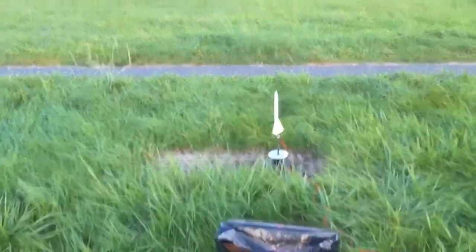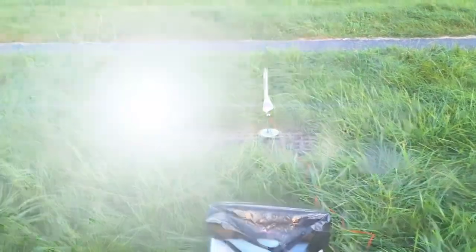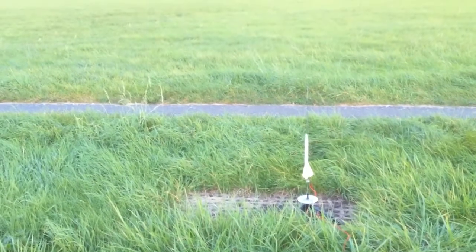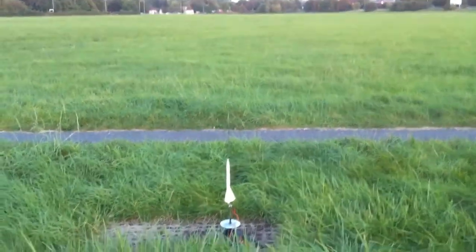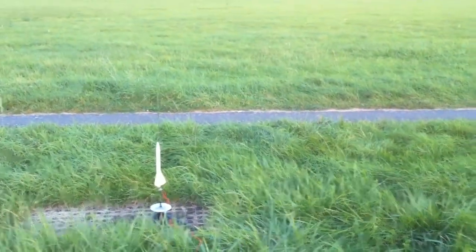Hopefully this is the second launch of my STs high flyer rocket on a B66 model — a B-powered engine with a six-second delay ejection charge.